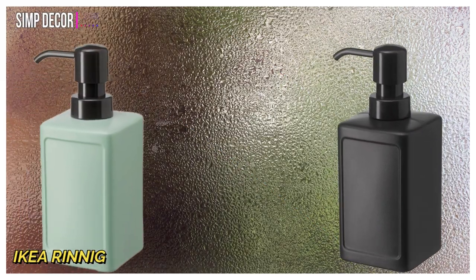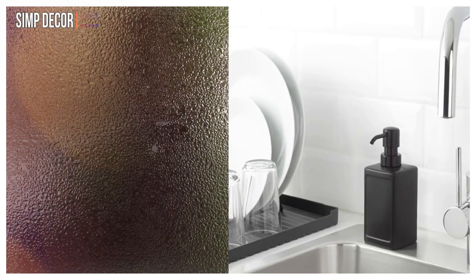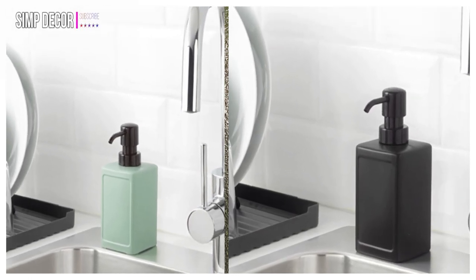6. IKEA Reneg Soap Dispenser. This chic mint and black soap dispenser can be refilled and used time after time, making it kind to the environment. It's easy to refill as the dispenser has a wide opening.